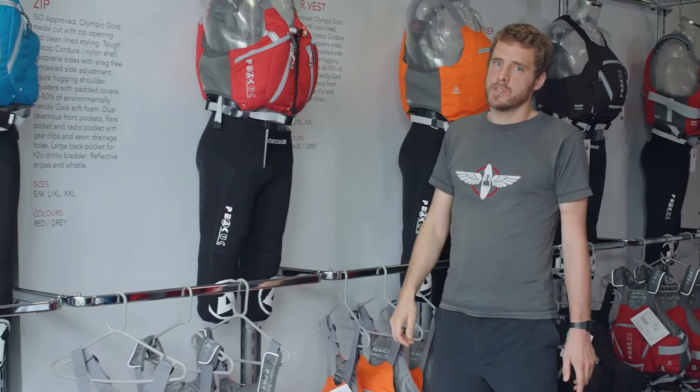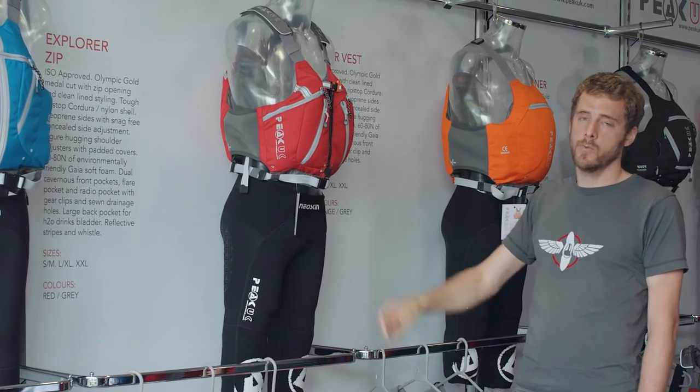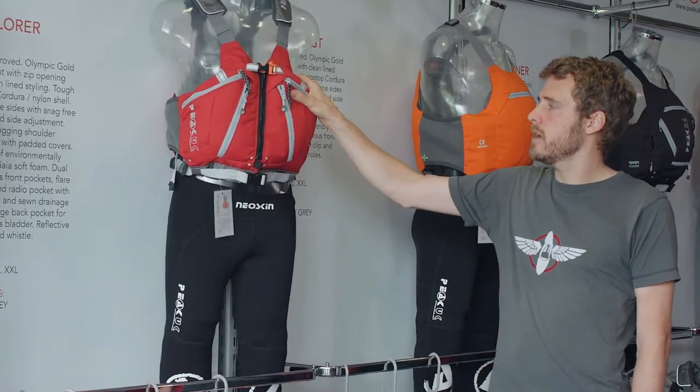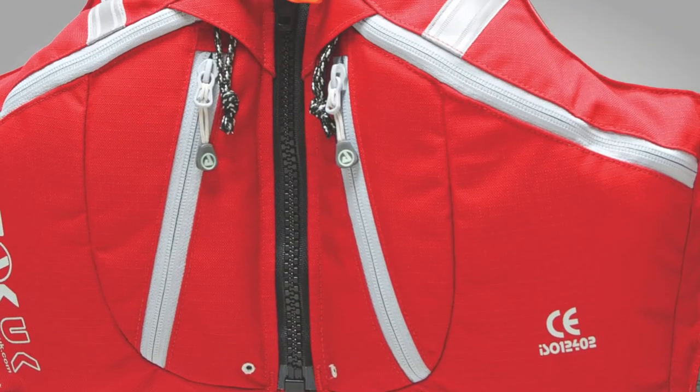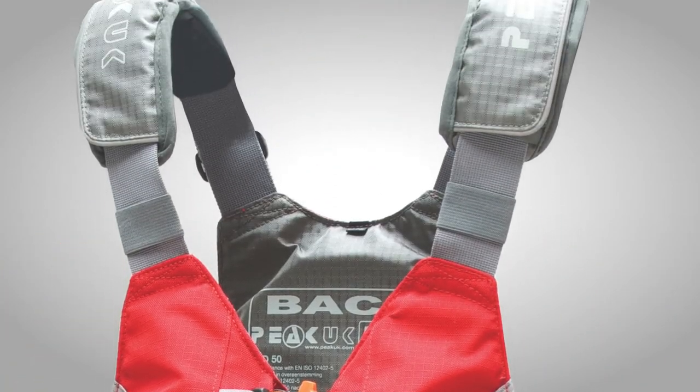We're really proud of our current buoyancy range, which has been designed to be as minimal and fuss-free as possible whilst providing everything you need in a buoyancy aid — featuring our clean-line styling, smart functional but big pockets, and our Olympic gold medal cut.